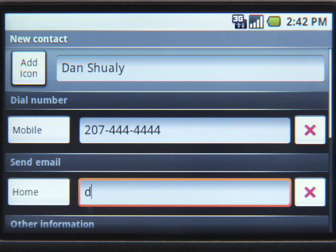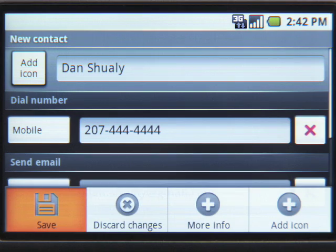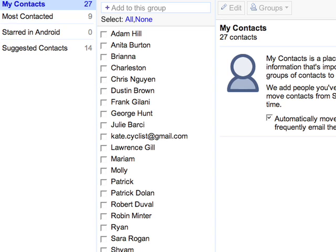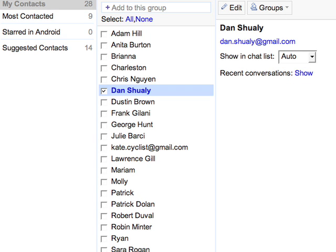When you add a contact to your phone, it will automatically be available on your Gmail and Google Talk accounts everywhere, even on your computer. I just added Dan, putting in his email and phone number. Now this info appears on all of my Google accounts. Here it is on the contact list on Gmail. And now that it's there, I can also start chatting with Dan on Google Talk.